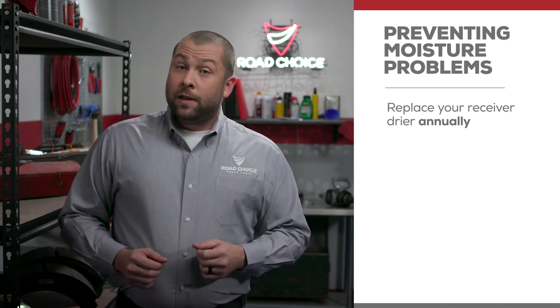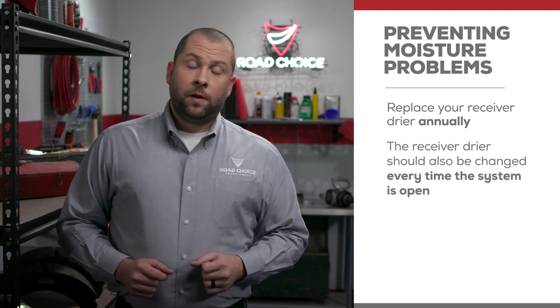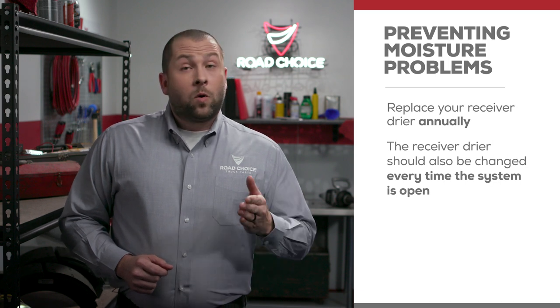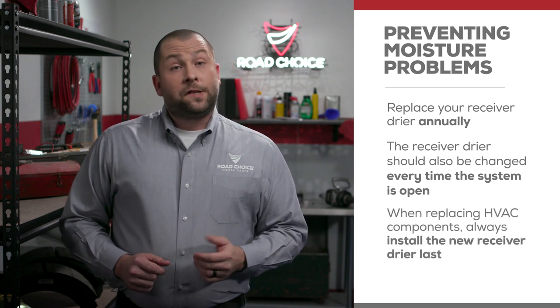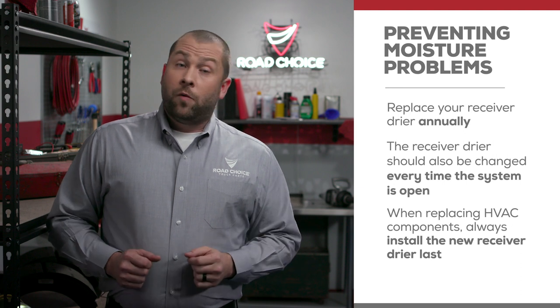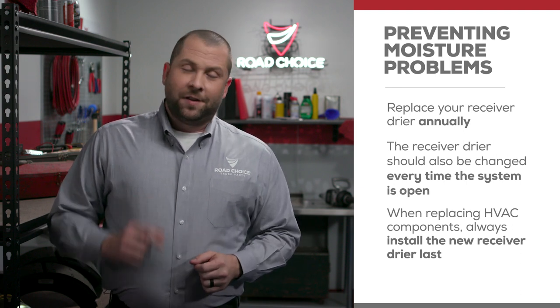In addition to annually, the receiver dryer should be changed every time the system is open. Remember that physically replacing a receiver dryer requires pulling the system down and removing all of the refrigerant. And if you're replacing several HVAC components during a repair, always install the new receiver dryer last and always keep the caps on until it's time to install.